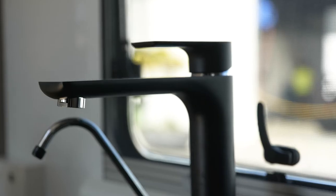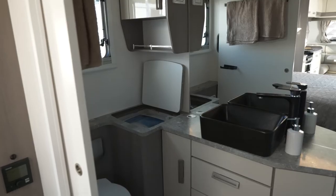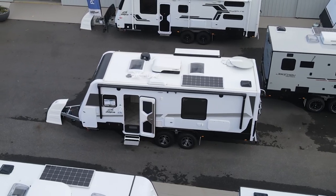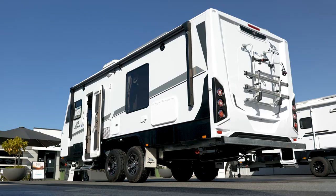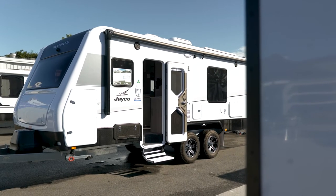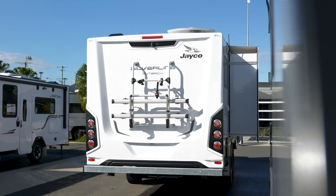Matte black finishing in the tapware and the sink, plus you get a 3.3-kilo washing machine in there as well. The Jayco 2165-3 Outback Silver Line — obviously one of our most popular sellers. Come down and see us; we'll absolutely do everything we can to get you into one of these as quick as possible.